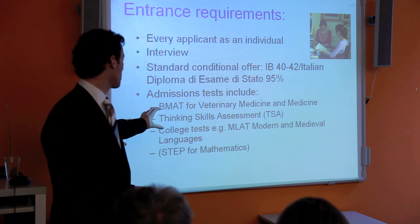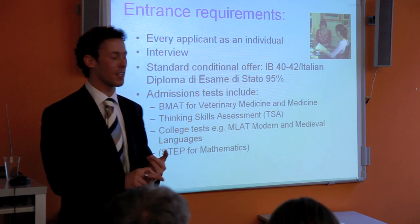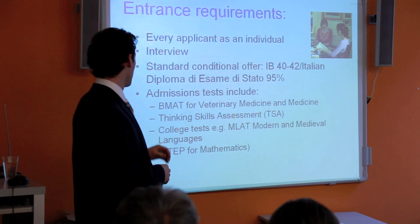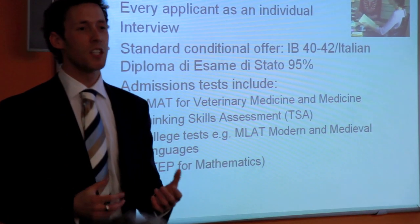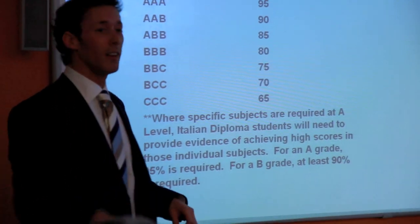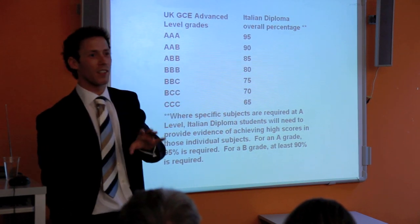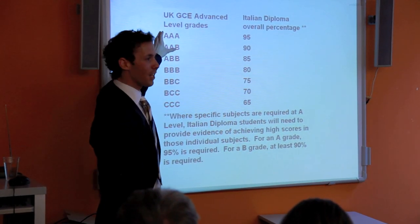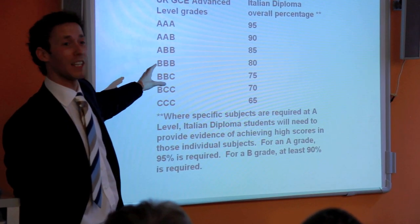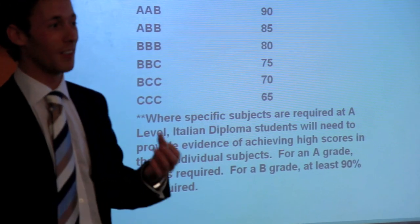For admissions tests: medicine, veterinary science, and dentistry require either the BMAT or UKCAT examination. For most other subjects you take the TSA — the Thinking Skills Assessment. There are also college tests and STEP papers for mathematics. In England, to apply for Oxford or Cambridge you need to get straight A's; the equivalent for Italian diploma students is 95%. Have a look at that chart to see where you are.